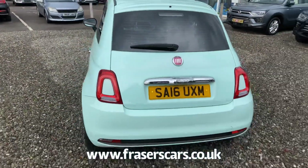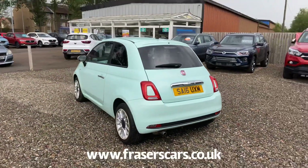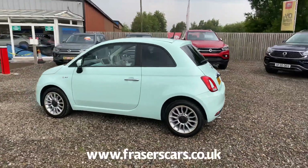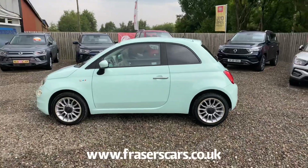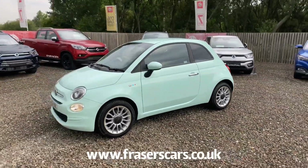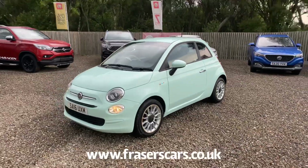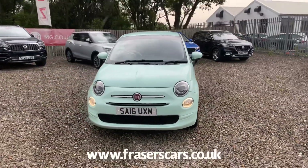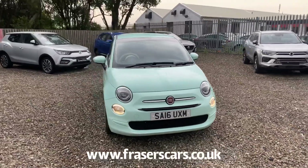This car is available to view at our Falkirk branch, which is Fraser's of Falkirk. You can find us on Glasgow Road, Camelon, Falkirk. The postcode is FK1 4JQ. You can also view the car online at www.fraserscars.co.uk, or give the sales team a call on 01324 632 333. Thanks for watching.